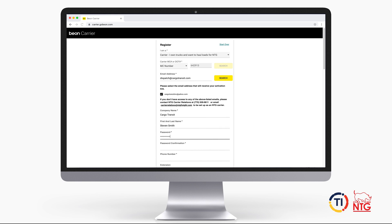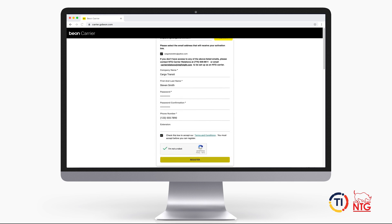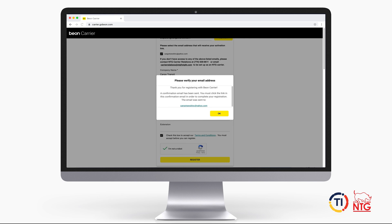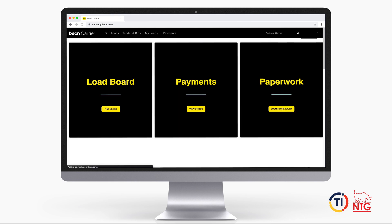Once you have submitted information in the dropdown as a carrier and input your MC or DOT number, you'll receive an email to the email you input on the form, confirming your registration. After confirming, your account will be created. Welcome to Beyond Carrier.